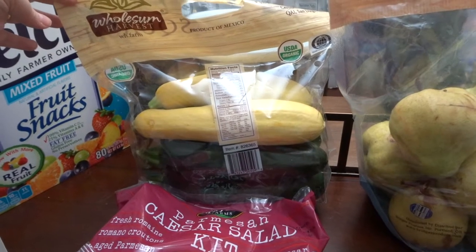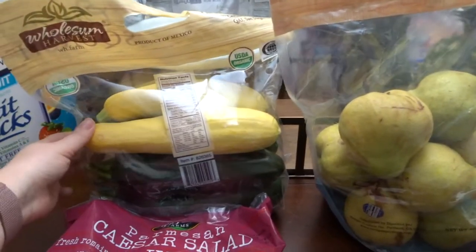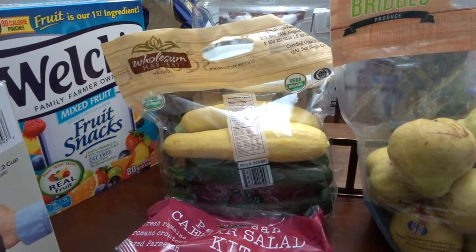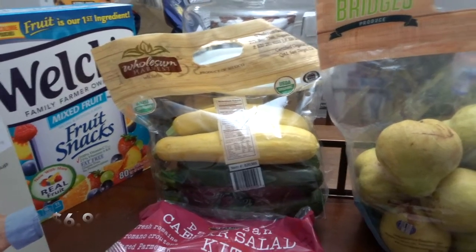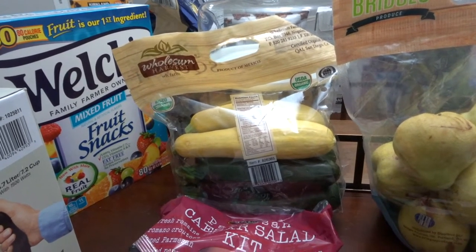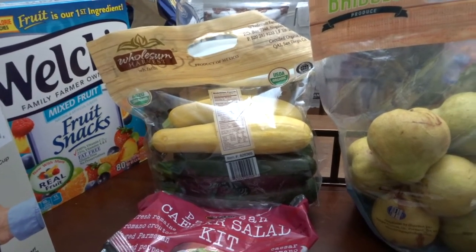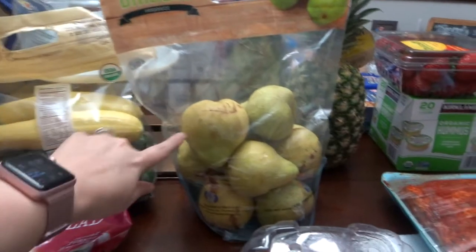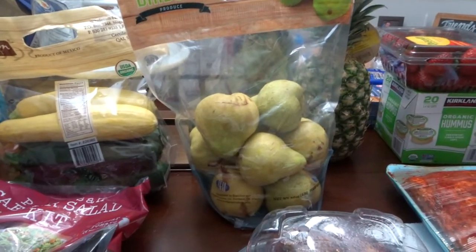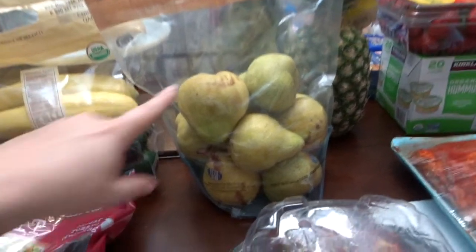I actually got this squash mix — there's zucchini and summer squash in there. I thought it was a really good deal; I'll let you all know the price. Our friends loved the fact that we grilled vegetables last 4th of July, so I wanted to do it again. And I showed you guys the pears — I want to say they were $5.99, which I thought was a really good price. There seemed to be a lot in there and I love pears.